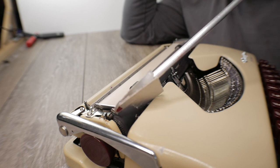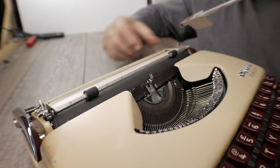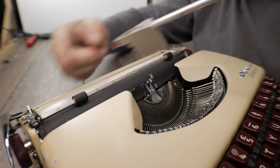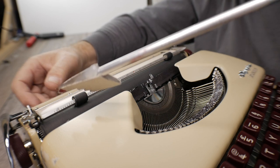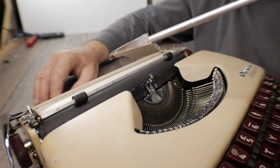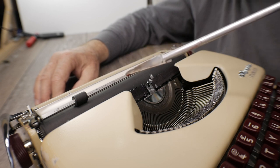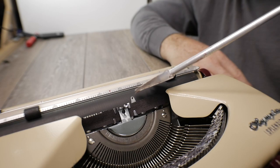I really like machines with one and a half line spacing and this certainly has it — a nice space between lines that's less crowded than single spacing and less open than double spacing. Being an ultra portable, it only has a carriage release lever on the right side; there's no corresponding one on the left. That's where the Groma Colibri has an advantage, though it's true for almost every ultra portable other than maybe the Lettera 22s and the Colibris.